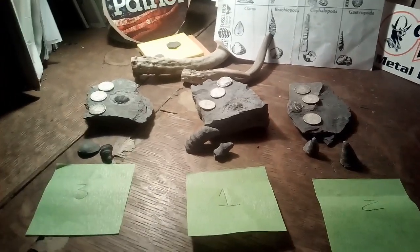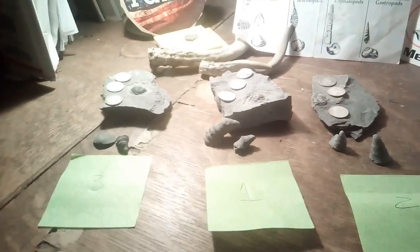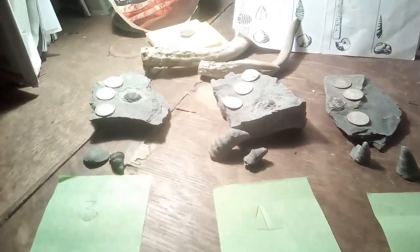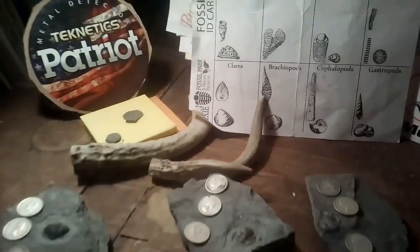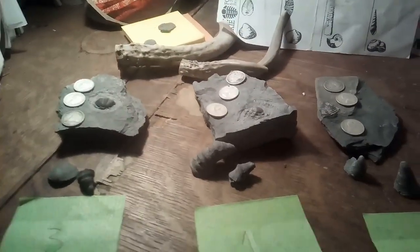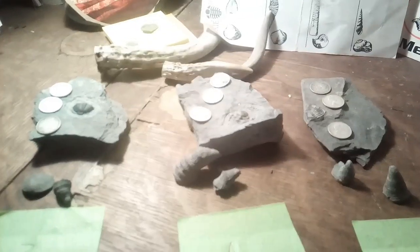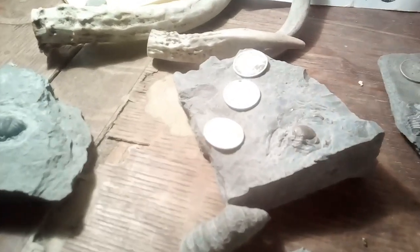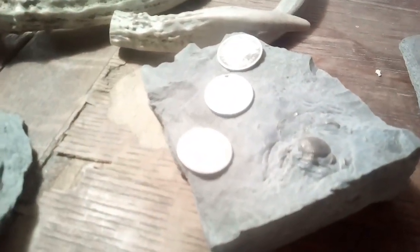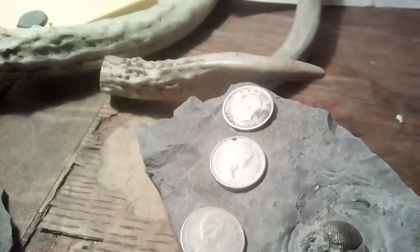I'm going to try to include a card of authenticity — I don't have the demos of them, but all these fossils did come out of Penn Dixie. They were all dug by me, and I'll see if I can print out a little thing on a business card that says that I dug them. And I do believe that's it — let me give you another close-up of the coins.